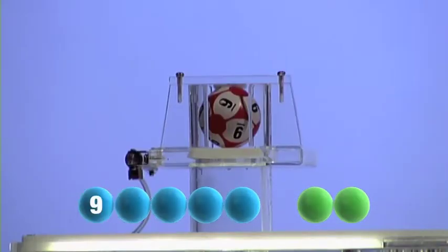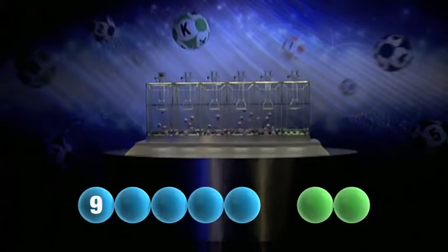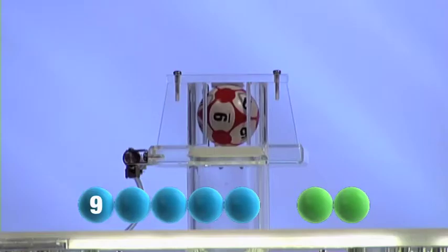Our first number is nine. The second number for tonight's draw is another nine.